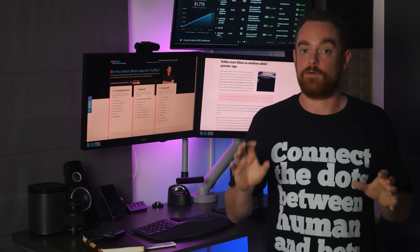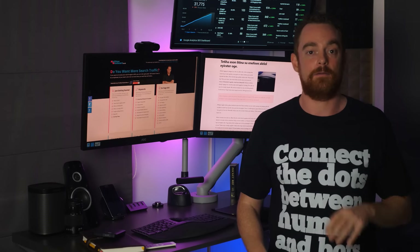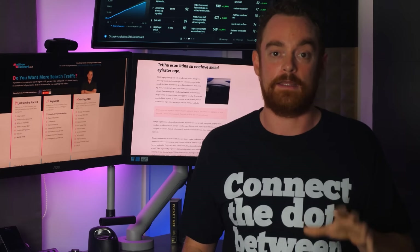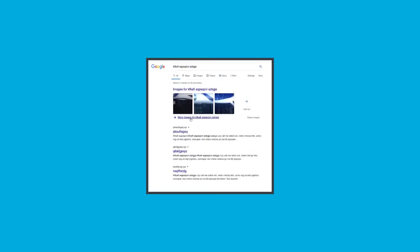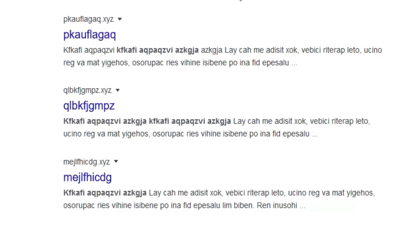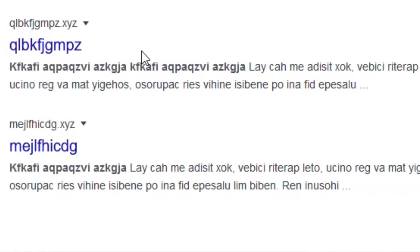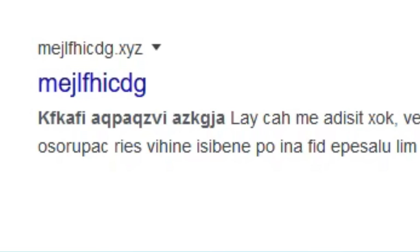Firstly, Google indexed all of the duplicate gibberish content sites just fine. But most importantly, and despite many algorithm updates over the last year, Google consistently ranked the site with hidden EXIF data in the number one position, the site that followed traditional image SEO advice in the number two position, and the site with zero optimization in the number three position.